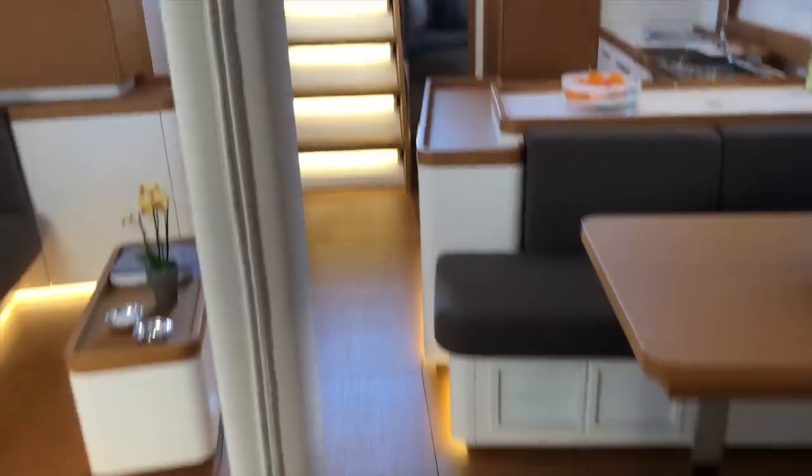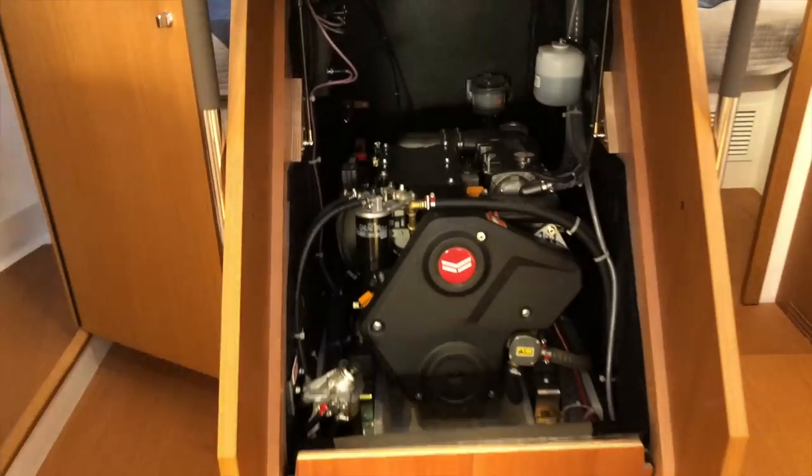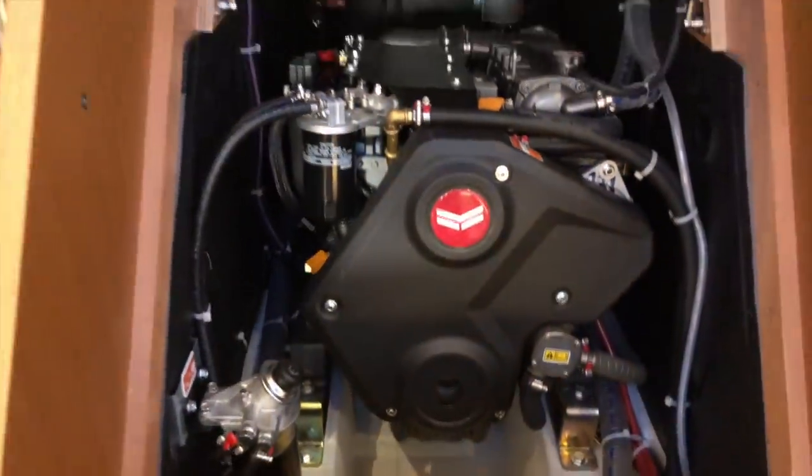Last thing to point out — underneath the companionway, which is well lit, struts lift up to give us access to the 110 horsepower Yanmar turbo diesel. Easy engine room access. Thank you so much for joining me on this tour of the First Yacht 53, a beautiful new boat from Beneteau. Feel free to reach out to me anytime for more information. I look forward to talking to you really soon.